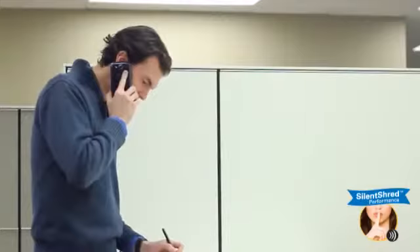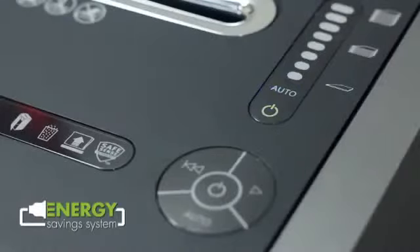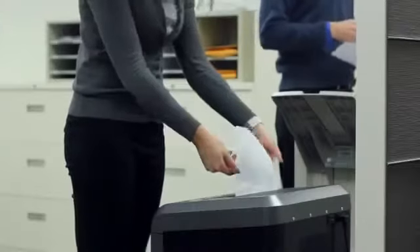With the 225, shredding won't be a noisy disruption. Its SilentShred performance ensures the shredder is ultra quiet when in use. These shredders also feature our exclusive energy savings system, optimizing energy savings both in and out of use. Experience innovation, power, and durability with Fellowes — the world's toughest shredders.